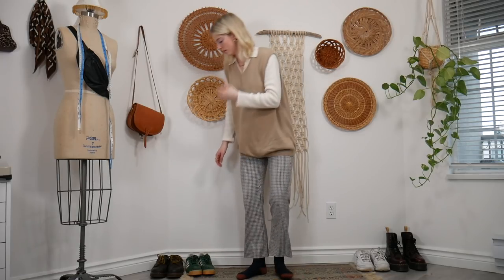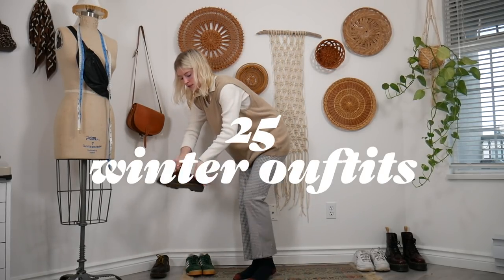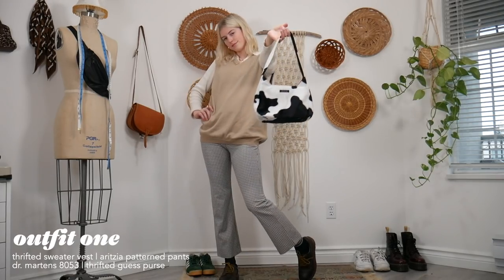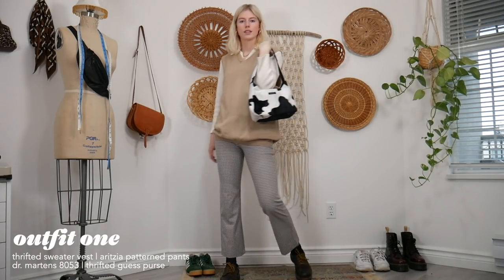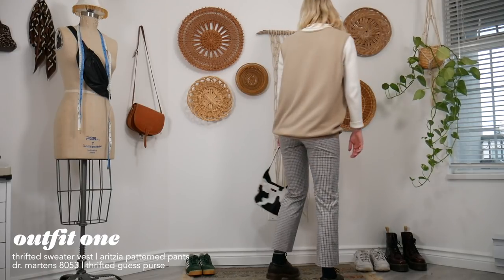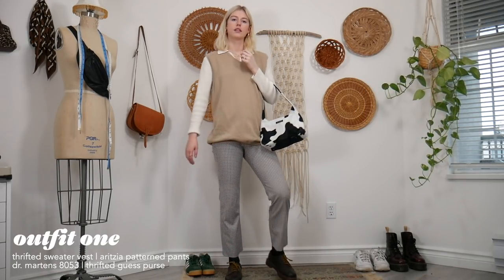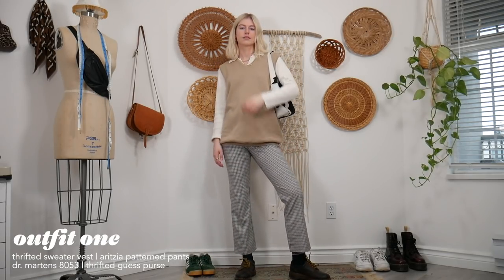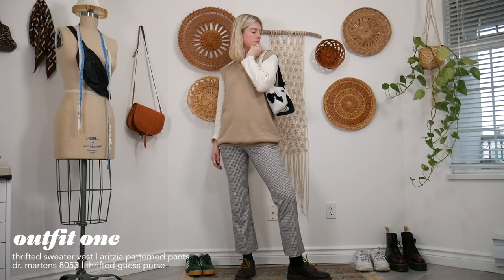Hey everyone, welcome back to my channel! Today we're doing 25 winter outfits. As you can see from the first outfit, it's not too wintry — I'm putting a couple fall outfits in here just because not everyone lives in a cold climate like I do, so I want to give some people in warmer climates some options.